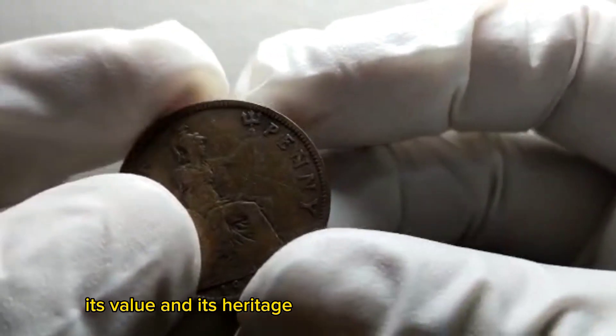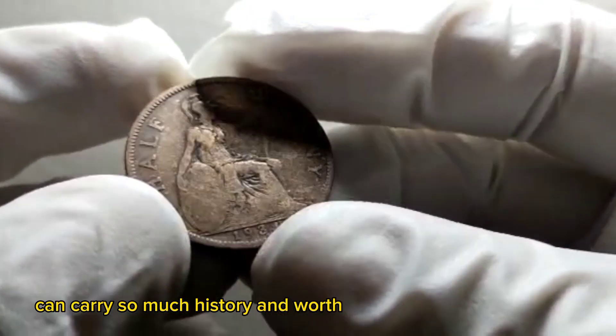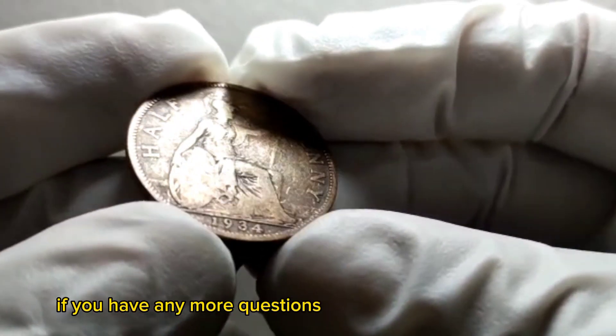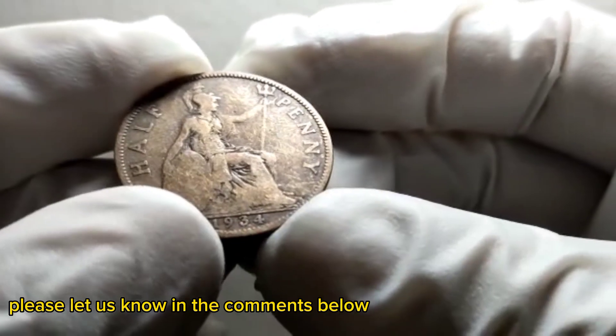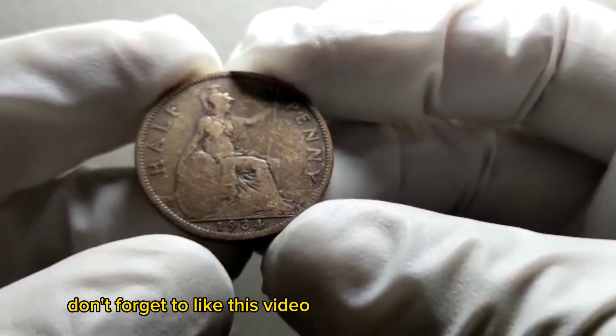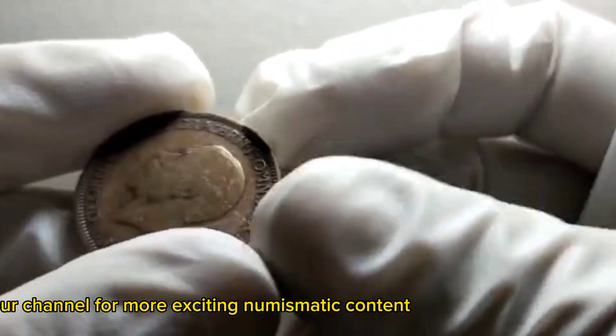That concludes our exploration of the UK half penny from 1934, its value, and its heritage. It's incredible how a small piece of metal can carry so much history and worth. If you have any questions or suggestions for future topics, please let us know in the comments below. Don't forget to like this video and subscribe to our channel for more exciting numismatic content.